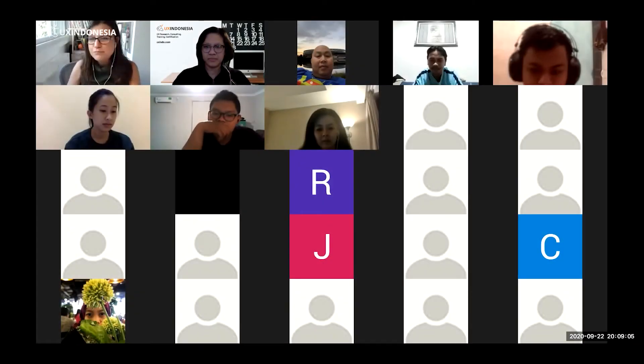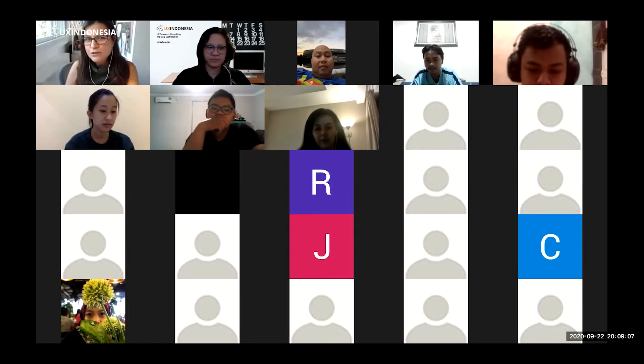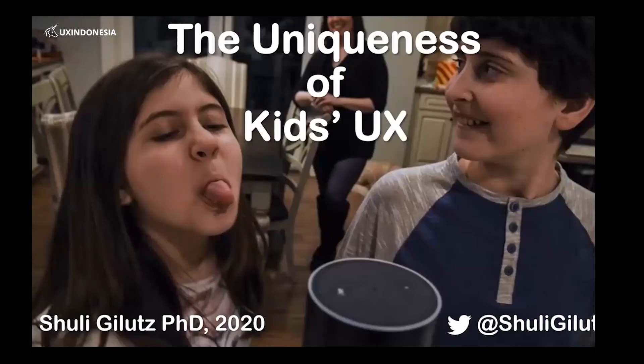My name is Julie Gilutz and I will talk about the uniqueness of children's user experience. This was from a research study about how children interact with voice assistants — this is Alexa — and you can see the girl. They're both having a great time, but they're not interacting the same way adults do with Alexa.